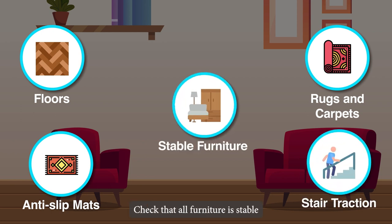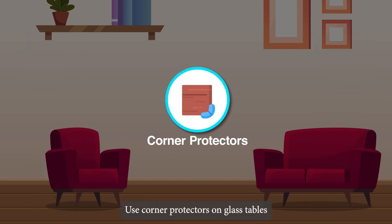Check that all furniture is stable and that any shaky pieces are repaired or replaced. Use corner protectors on glass tables or countertops with sharp corners.